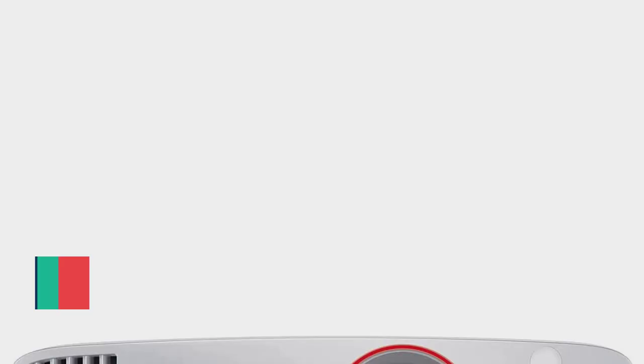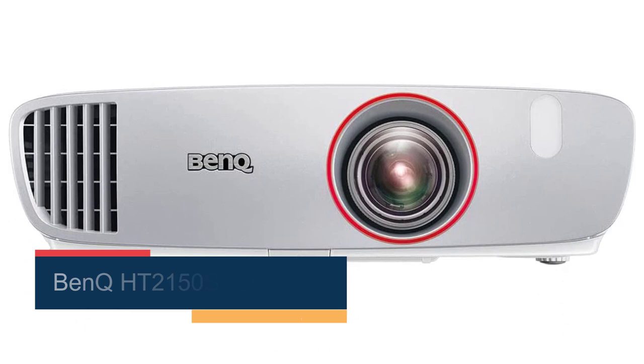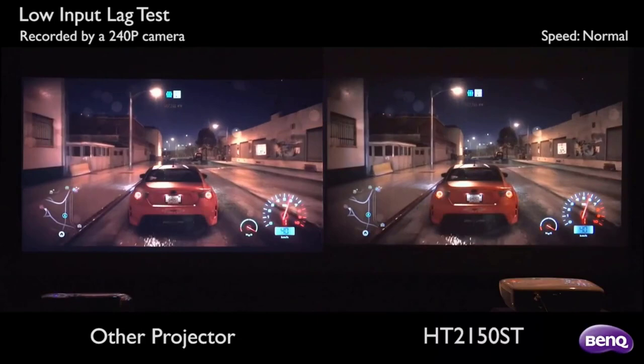Starting at number 1, the BenQ HT2150ST Projector. The BenQ HT2150ST is admittedly on the higher end of the cheap projector category, but it's still worth considering, especially if you want a good projector for playing video games. This model boasts incredibly low latency, with just a 16 milliseconds input lag.